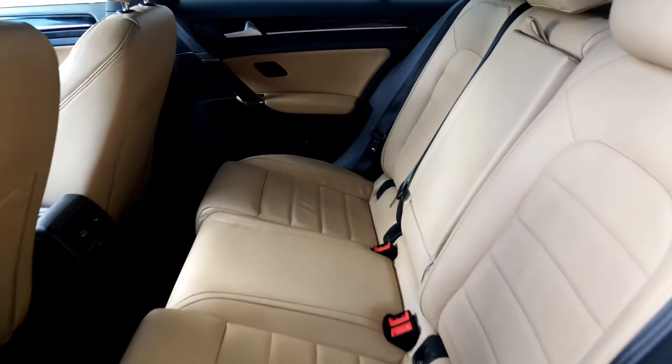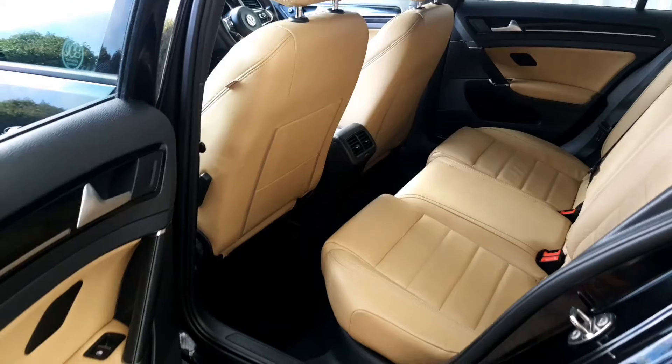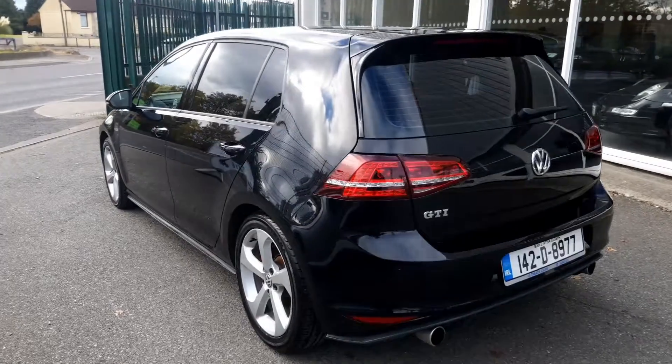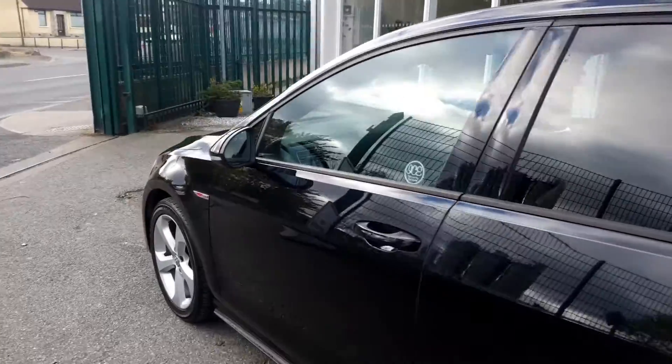12 months warranty is included, however this may be extended to 24 months warranty if required. And the paintwork has a real gloss which is in keeping with such a low mileage car.